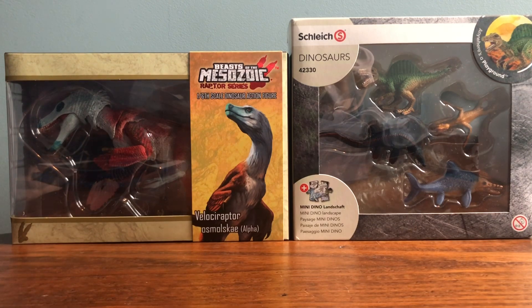The Andrewsarchus video has been pushed back, but it is technically going to be the next individual figure review — just not the next video that comes up. I do want to thank you all so much for watching and for getting me to 150 subscribers. This channel is fun to make on its own, but it's so much more fun when I see people enjoy it.